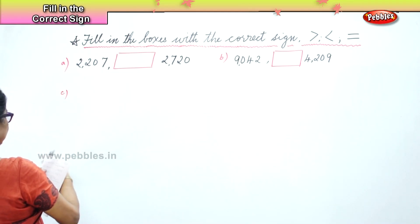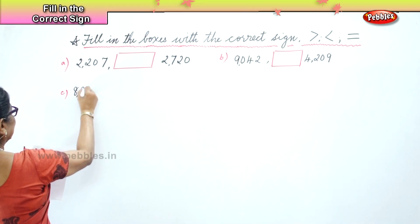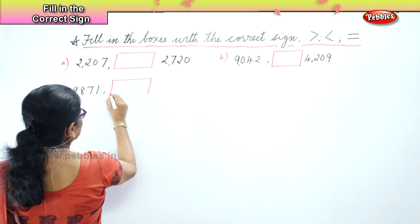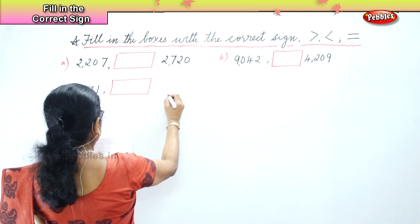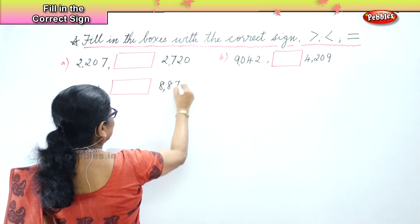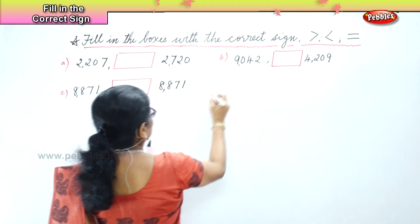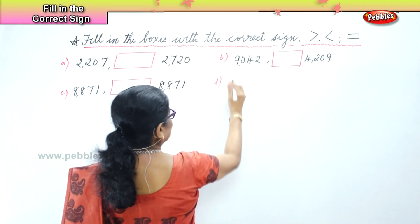8,871 and then you have a box. And then the next pair: 7,663.